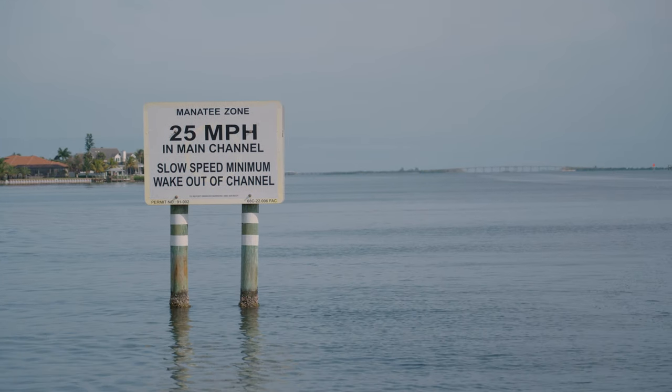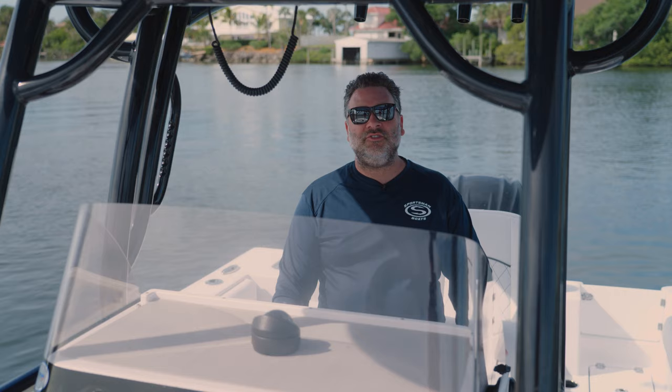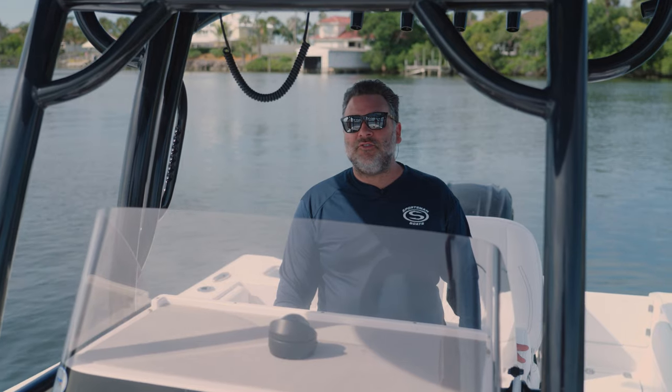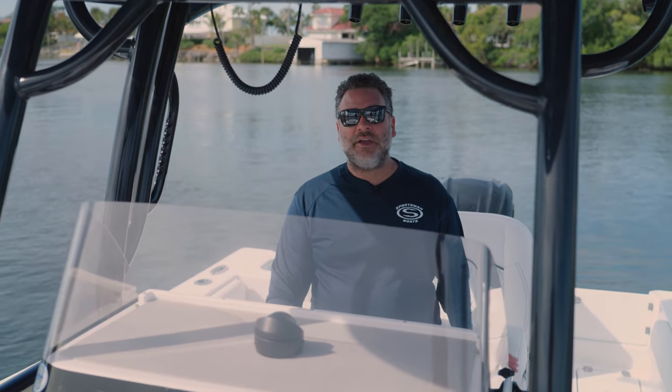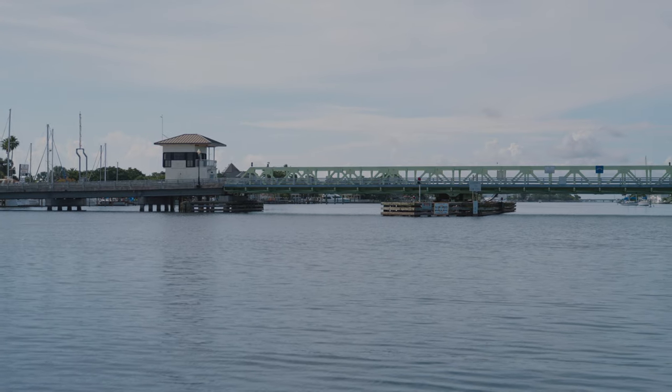The day board we just came up on is letting us know that we can get on plane inside the channel. Anything outside of it we still have to be minimum wake. It has a 25 mile an hour speed limit on it. The speed limits are going to be based on the area, so you may see variable speed limits depending on the area along the Intracoastal Waterway.